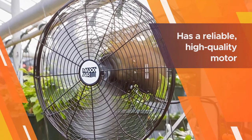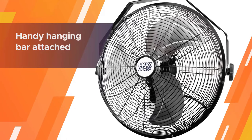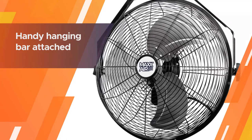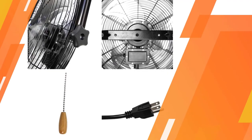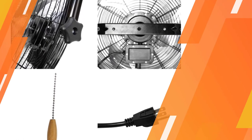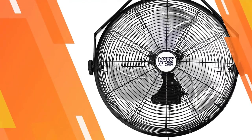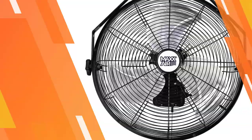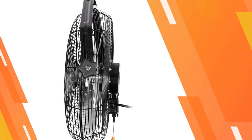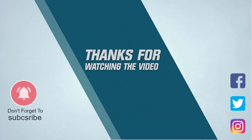It has a reliable high-quality motor for strong ventilation and two speed settings which can be adjusted by a pull cord. If you do not fancy the installation and mounting process, there is a handy hanging bar attached. For more details, click the link in the description. Thanks for watching the video.